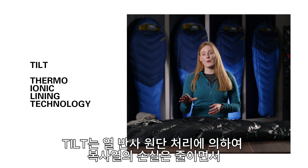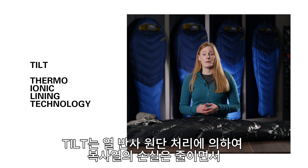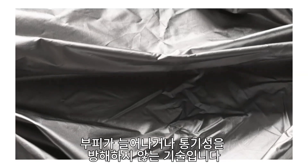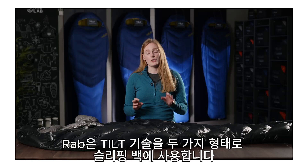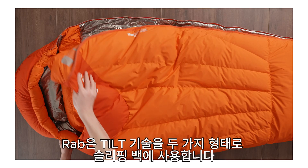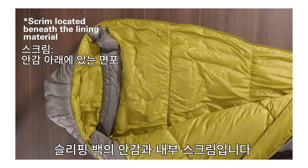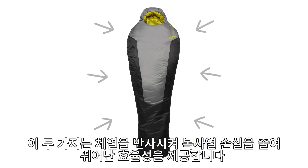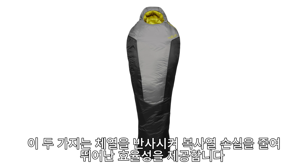TILT stands for Thermo-Ionic Lining Technology and is a heat reflective fabric treatment designed to substantially reduce radiant heat loss without any compromise to pack size or breathability. In sleeping bags, TILT is used in two different forms: as a visible lining, and as a scrim layered within the bag's construction. Both forms work to reduce radiant heat loss by reflecting heat back towards the body, with some incredible results.